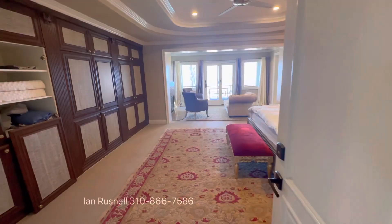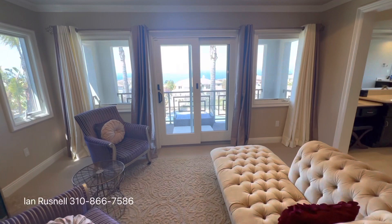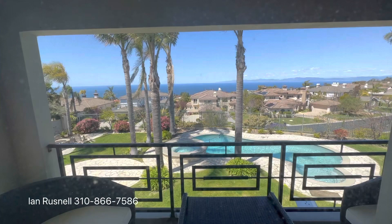This five bedroom, six and a half bath home, built in 1999, was updated with $300,000 worth of upgrades just less than 10 years ago. It's listed for $4,998,000. The address is 5 Santa Rosa.